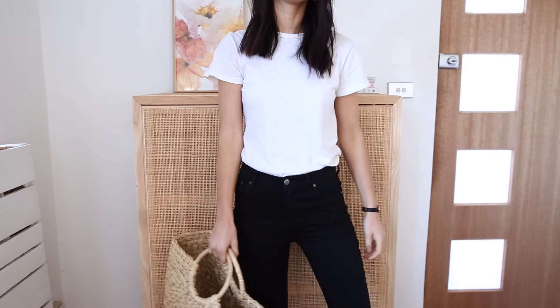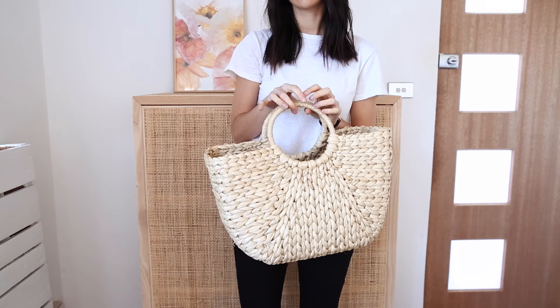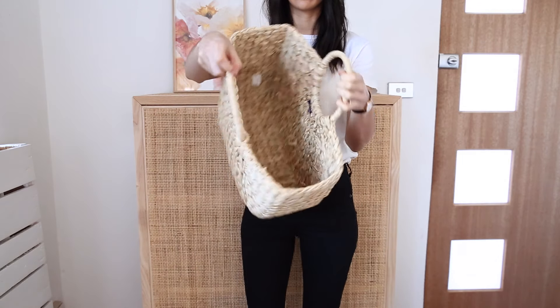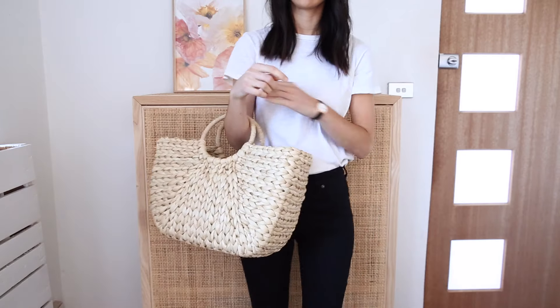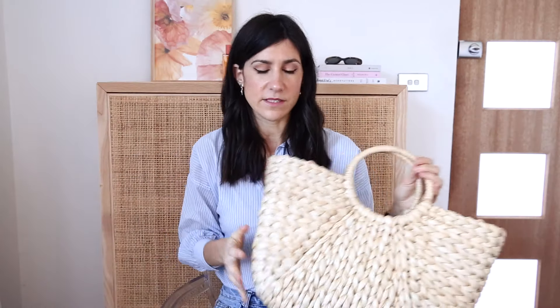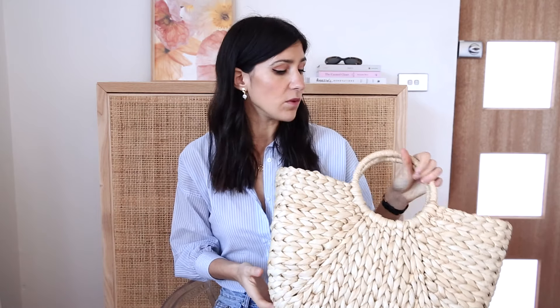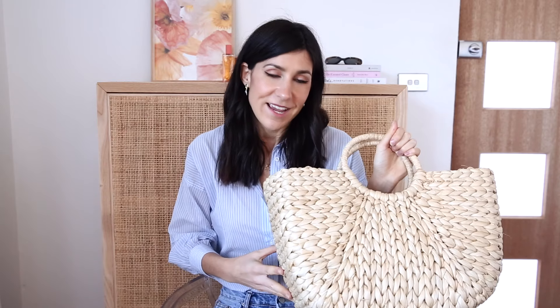This one here I bought off Shopbop. I'm not sure of the brand name but I will leave this one or similar down in the description box. But again, this is just a really good option. It's a really big one, so a great kind of market tote as well. If you wanted to go and do some shopping or some groceries at markets, you could just throw them all in here.